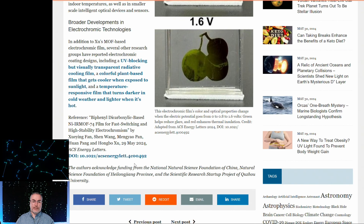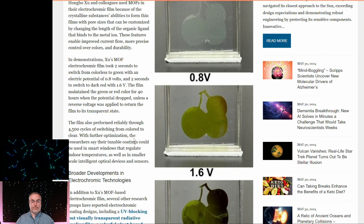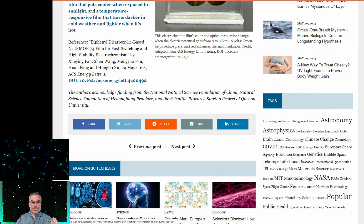With further optimization, the researchers say the tunable coatings could be used in smart windows that regulate indoor temperatures, as well as in smaller-scale intelligent optical devices and sensors. You could put them in glasses to tint them whenever you want. These have existed before but usually required higher voltage to darken, and some glasses use a chemical-reactive framework — shading color when certain UV light hits it. I love the idea of this, but this is still in the lab. Though I do like that they've already tested it for 4,500 cycles — that's a start. The technical name is biphenyl dicarboxylic acid-based IRMOF-74 film for fast switching and high-stability electrochromism.